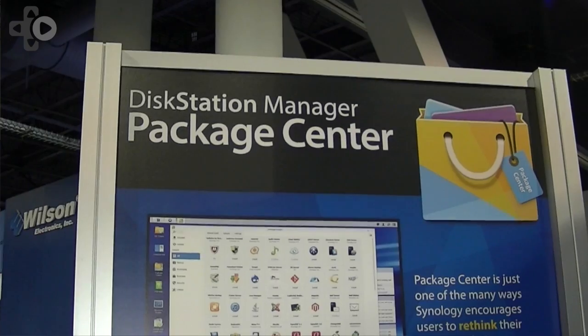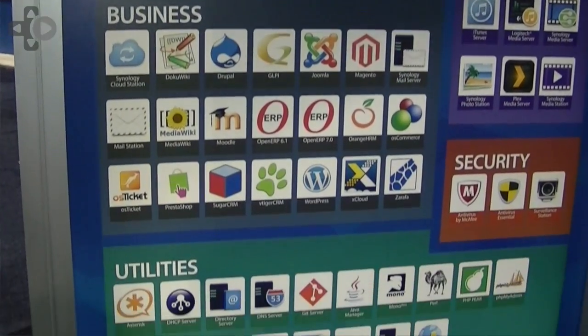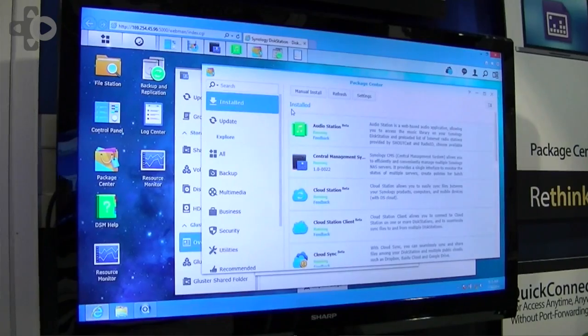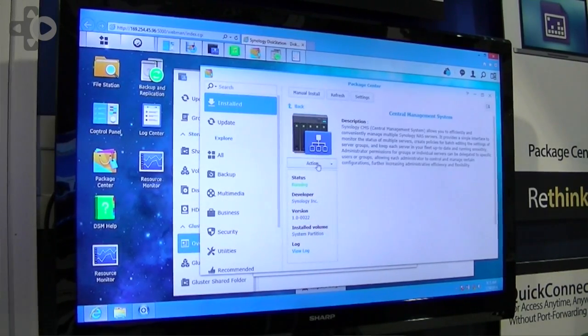And last but certainly never least is our package center, which is really the way you make your disk station your own. It's our app store but the vast majority of contents are free, and with it you get the ability to extend your disk station as a web host, as a voice over IP client, as a media server.